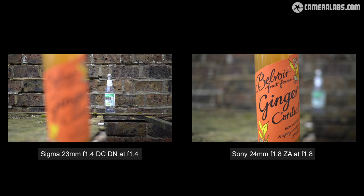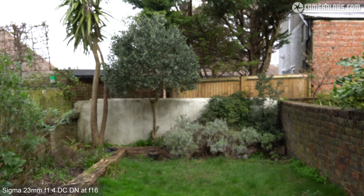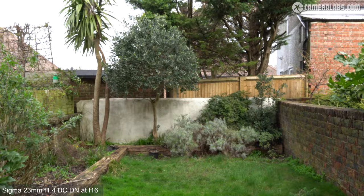For face tracking, the Sigma 23 wide open at f1.4 using full AF area with face and eye detection easily refocuses as I move around the frame — this focal length and aperture are ideal for filming pieces to camera. Comparing the Sigma 23 on the left to the Sony 24 on the right at their maximum apertures, both are clearly good at this job. For focus breathing, the Sigma 23 at f16 manually focused from infinity to closest distance shows the field of view shrinking noticeably at closer focus.